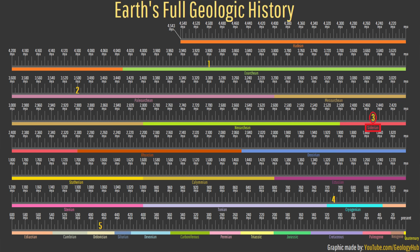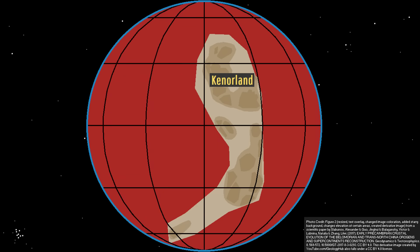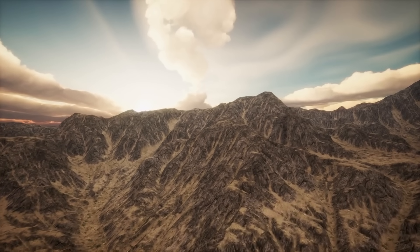Jumping ahead to 2.45 billion years ago, we reach a period when the supercontinent Kenorland existed, almost spanning the entire distance from the north to south pole, but what was of greater note is that the contemporary oceans had a distinctive blood red color. This is because after several hundred million years of being absorbed into the crust,